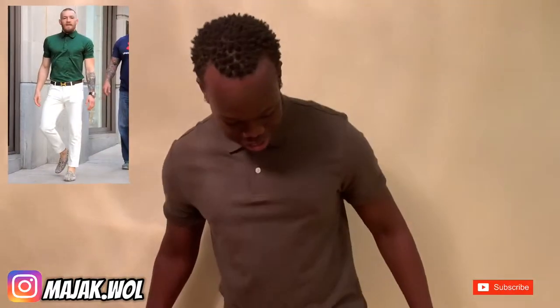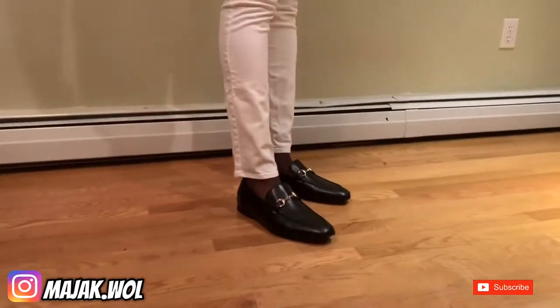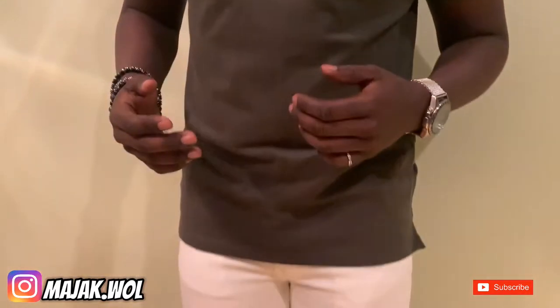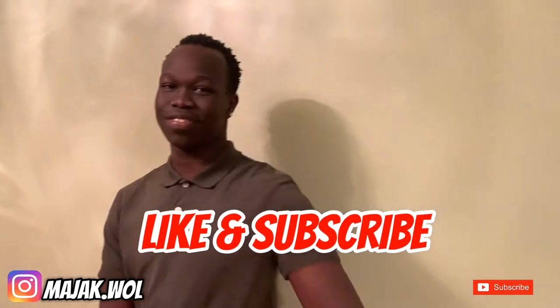Alright guys I'm back. Here's the whole outfit: got the white pants, got these nice loafers — I only own one pair that's suede but I'm actually really digging these. And got the green polo shirt. That's the whole fit. I also have some accessories that give the fit a little more class. Hope you guys like the fit — like and subscribe, peace, see you next video.